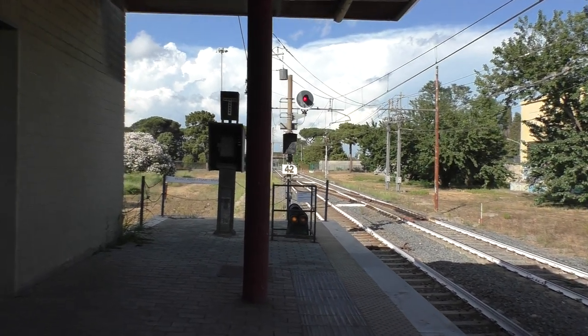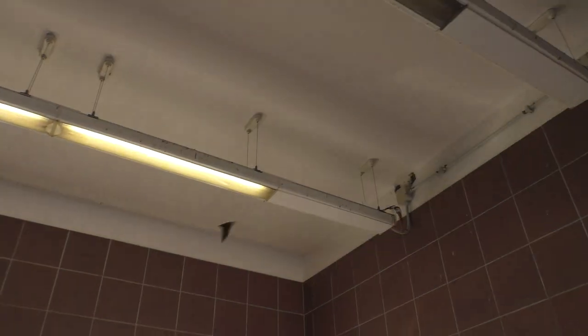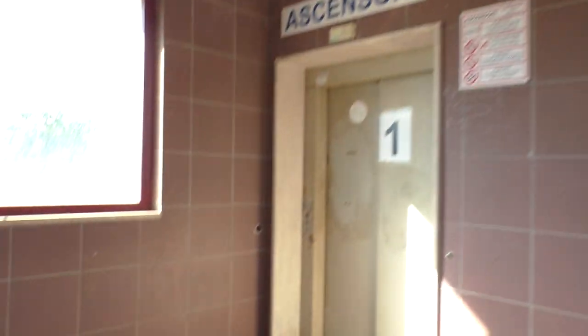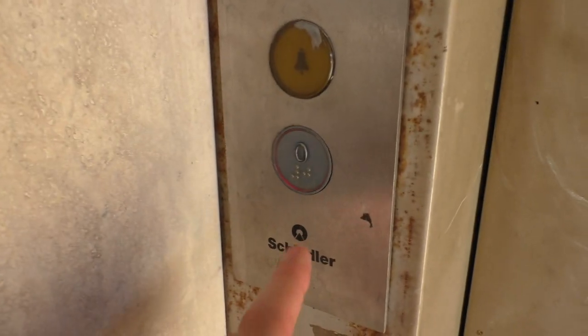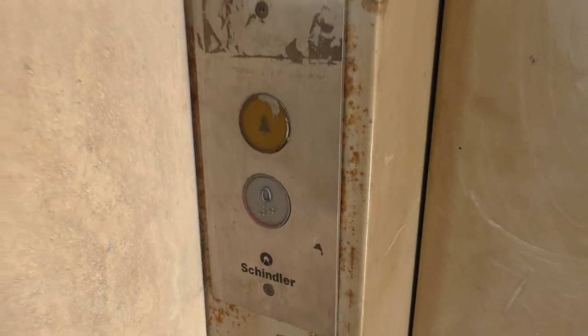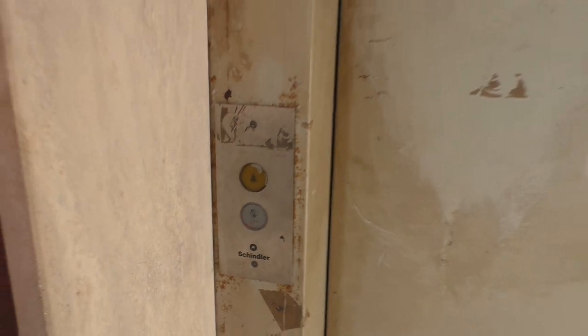It's not a subway at this part, it's above ground. I wonder if it even works. That's not a button, just a light shining there.